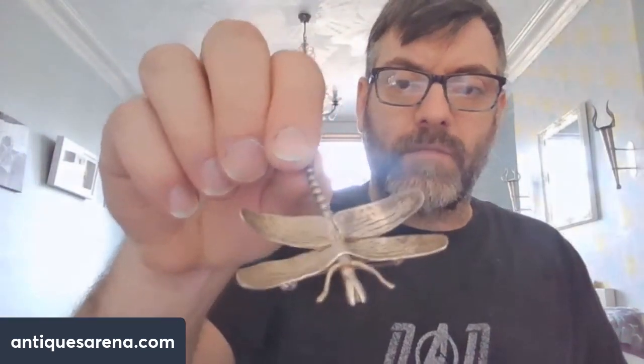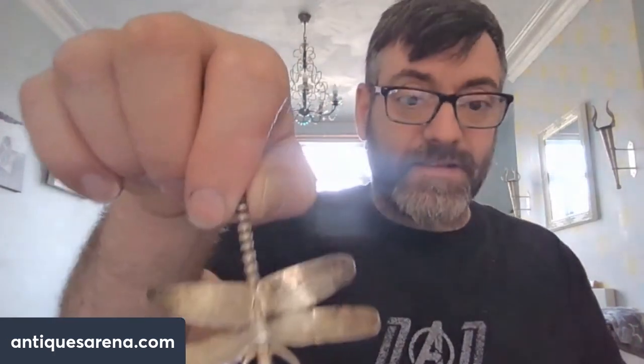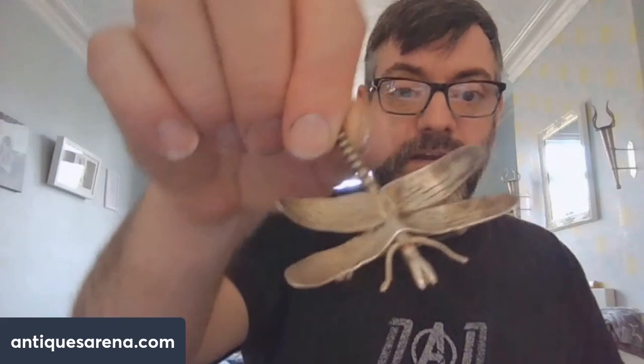This little brooch here I bought from a charity shop a while back. There are no marks on it, it looks handmade, and the lady in the charity shop said half a dozen people had been in with an eyeglass looking at it — no one could find a mark. They wanted a fiver for it, which I paid. I think it's silver but I'm going to have to acid test it and really check. I think it's like a dragonfly brooch — really unusual.